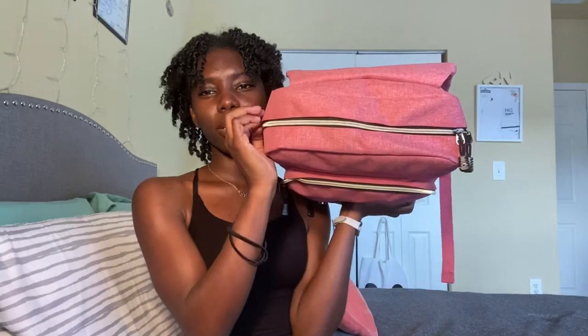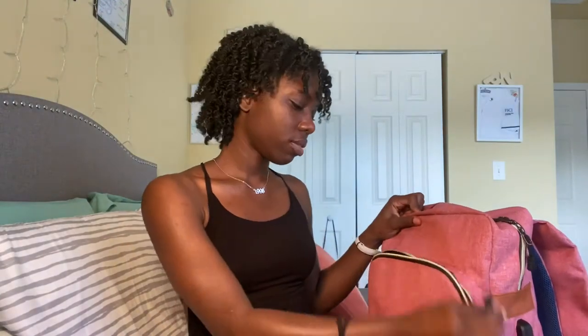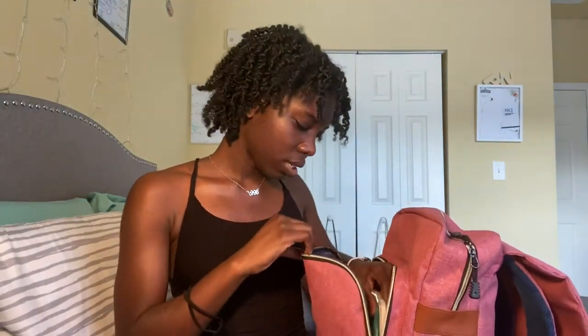This bag actually has two compartments — the main big compartment and then the smaller compartment. We're going to open this one first. In this compartment I have this notepad or memo pad that I got from Walmart — one of the ones that flips up. This is what I use to take my notes. I would show y'all but I have names on here, so maybe I'll show y'all one day when I do a come-to-work-with-me type video.